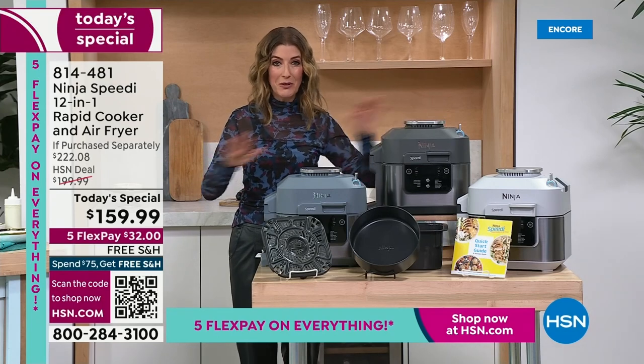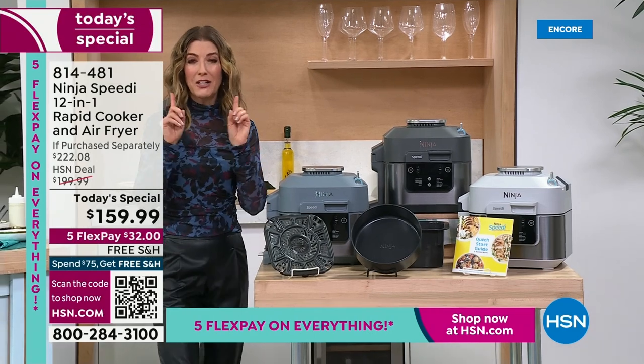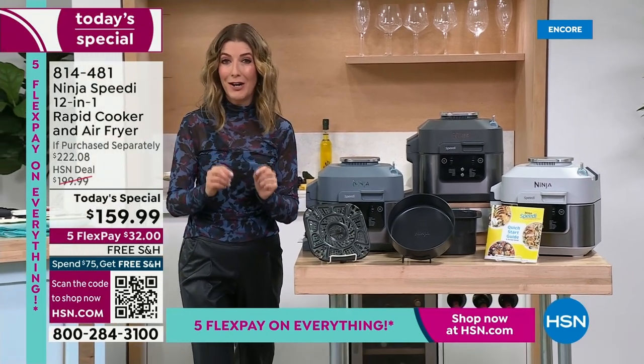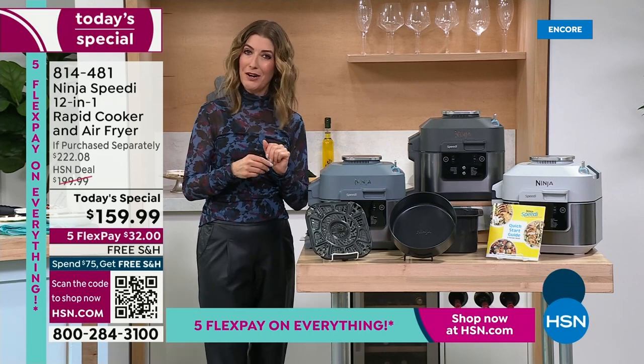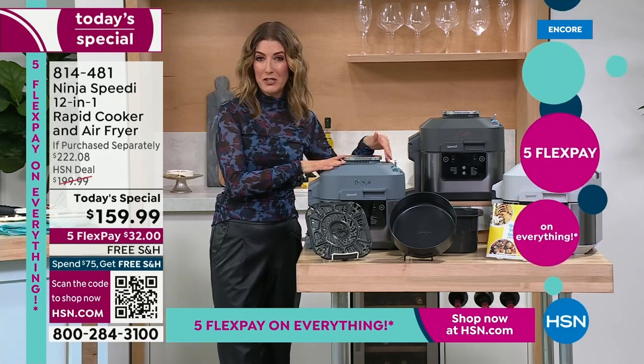This is the worldwide television debut — it has never been seen on television. It's not like any other air fryer; it cooks foods your air fryer cannot cook at home. Go ahead, share that Ninja Air Fryer you already own with another family member and pick up the Ninja Speedy.